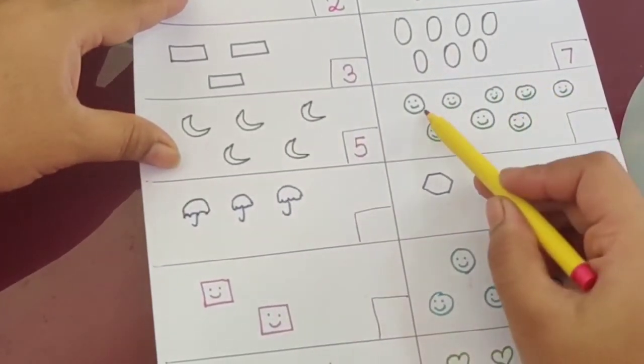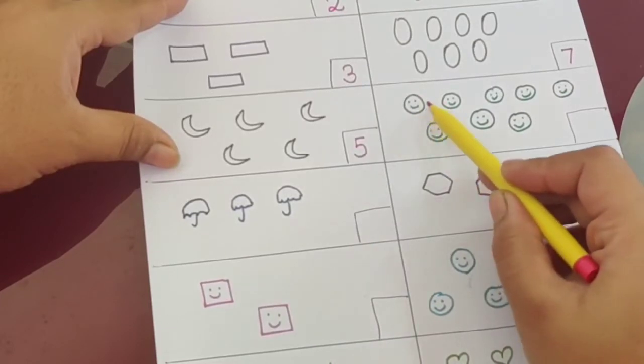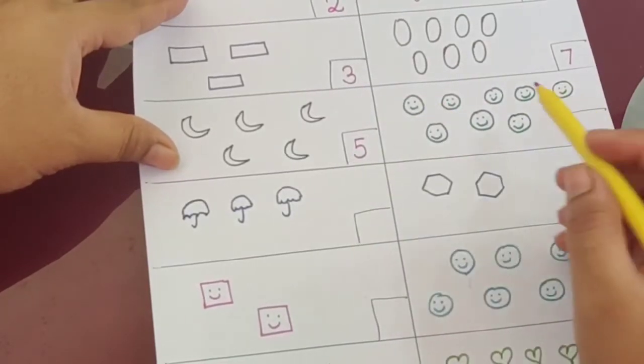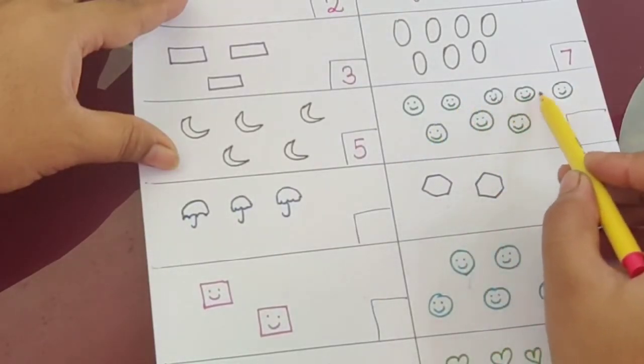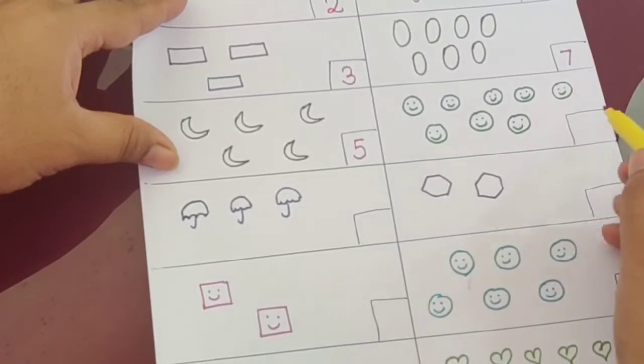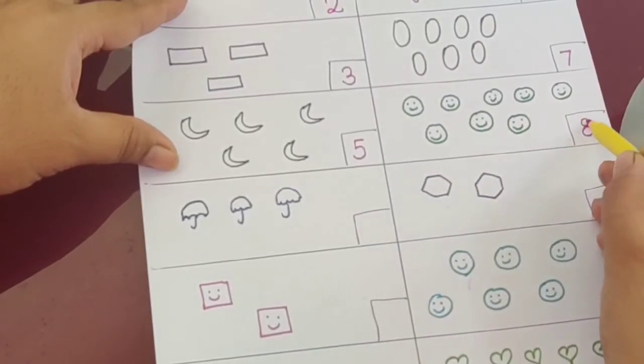Now smileys — how many are there? What is the shape of the smileys? It is circle. How many smileys are there? One, two, three, four, five, six, seven, eight. So what is the answer? Eight.